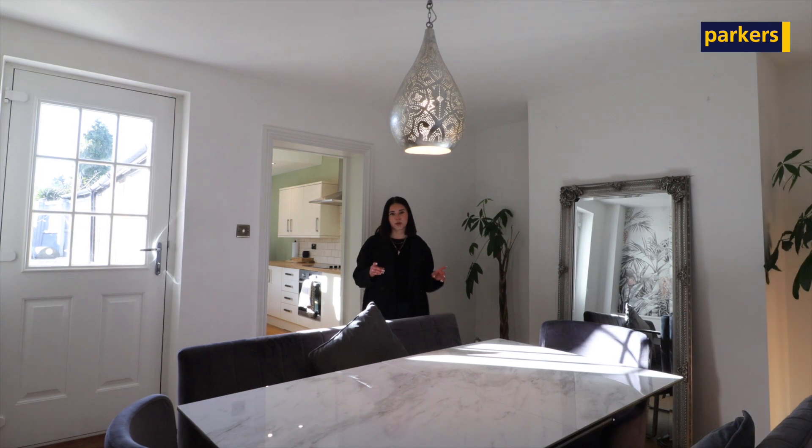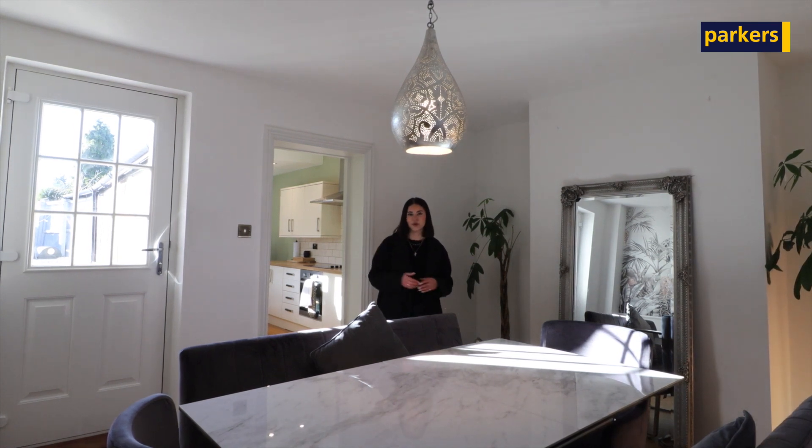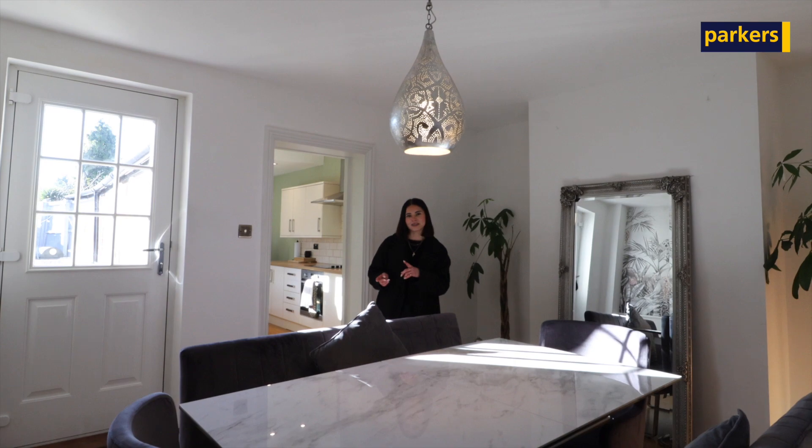Upstairs there are two double bedrooms, and further on the second floor is the loft room. Take a look around and we'll meet outside.